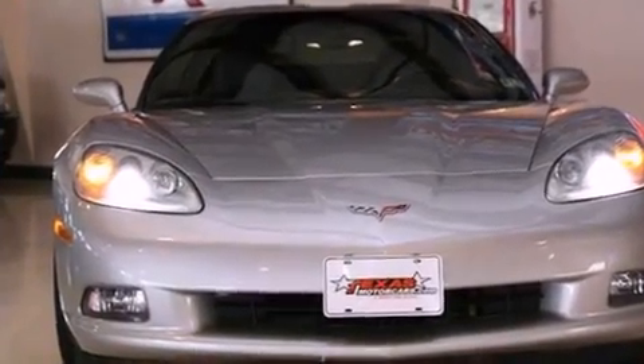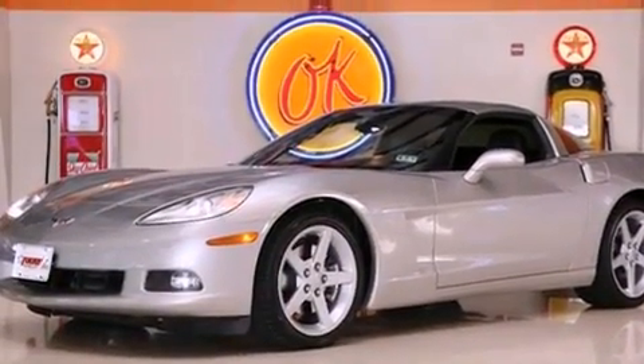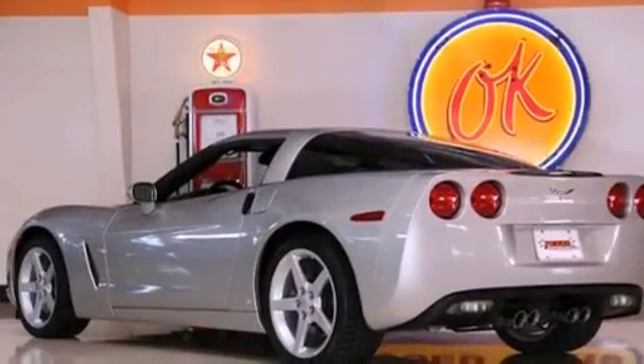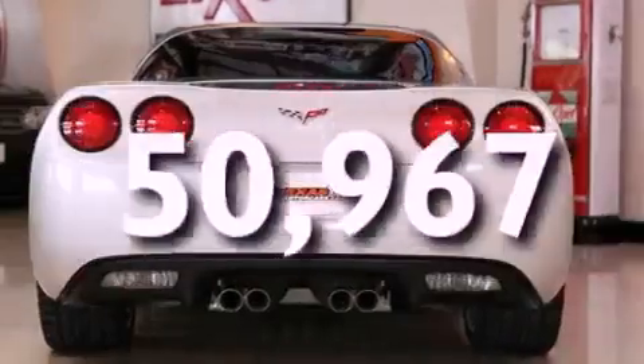Features include a locking rear differential, a low-tire pressure indicator, Xenon headlights, a CD player, a security system, fog lamps, traction control, an anti-lock braking system, a power driver's seat, and this vehicle has fewer than 51,000 miles on the odometer.